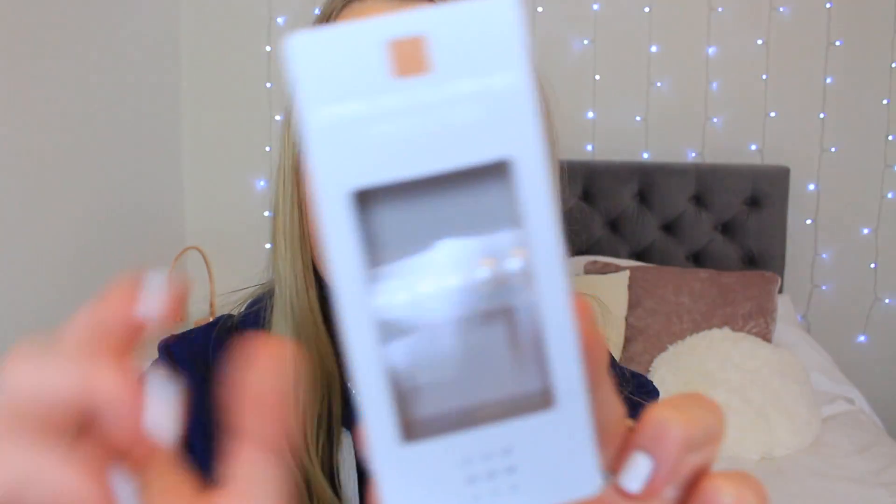I then got some pearl earrings. I've got some pearls in right now - I literally love pearl earrings. These are really good quality and they're real silver, because I can't wear non-silver earrings as they react with my ears. In this pack you get three different sizes of pearls, so thank you very much for these.